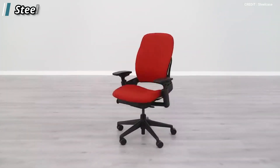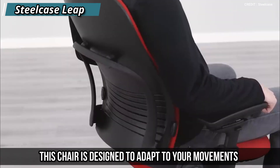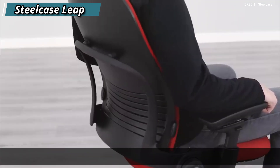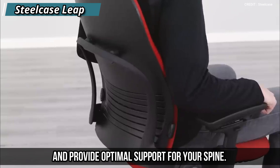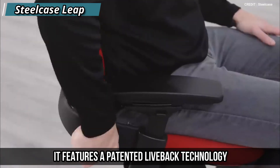At number four, we have the Steelcase Leap. The Steelcase Leap is one of the most popular office chairs on the market, and for good reason. This chair is designed to adapt to your movements and provide optimal support for your spine. It features a patented LiveBack technology that changes shape as you move.